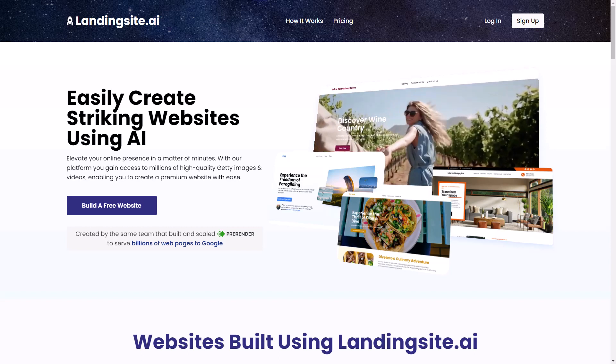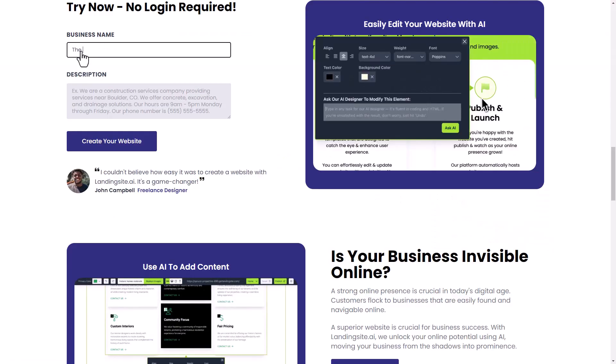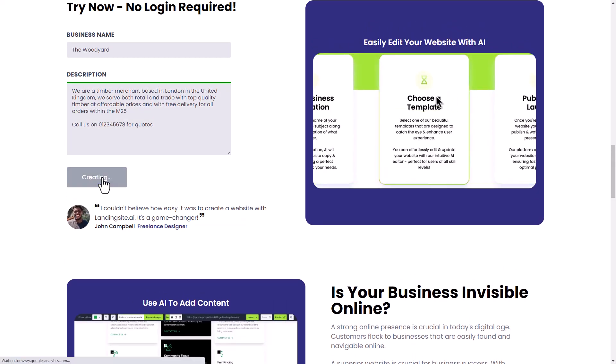So here's how it works. On the home page, click 'Build a Free Website.' Enter your business name into the box and a description about your business. Then click 'Create Your Website.'